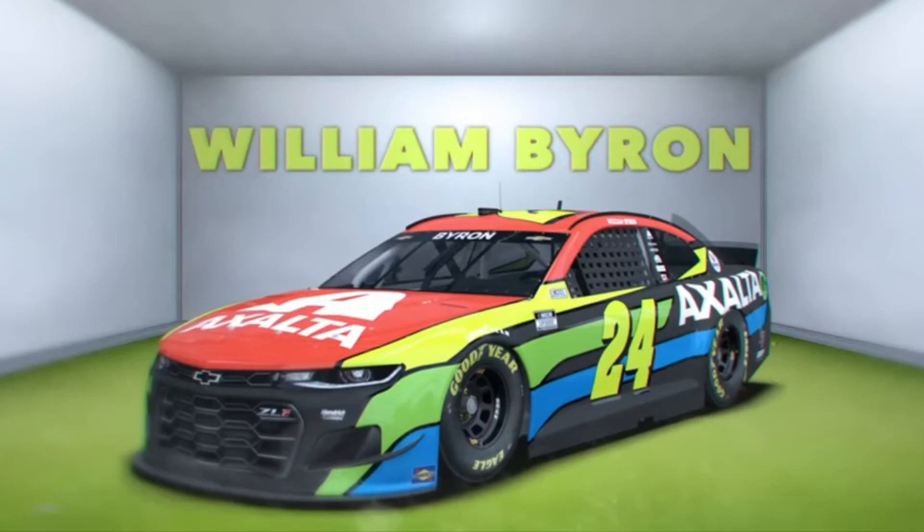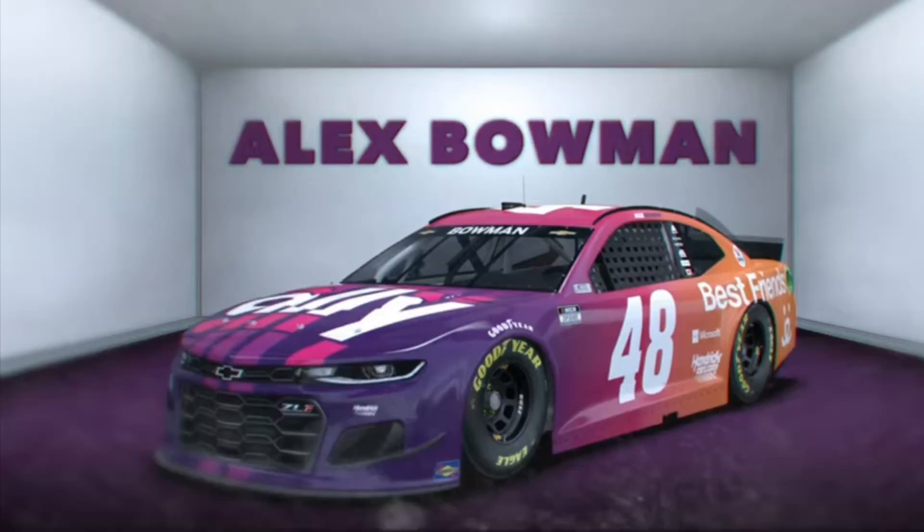William Byron — I must say on the renders this thing looks terrible, but on track it honestly looks pretty good. It's grown on me since they first revealed it.